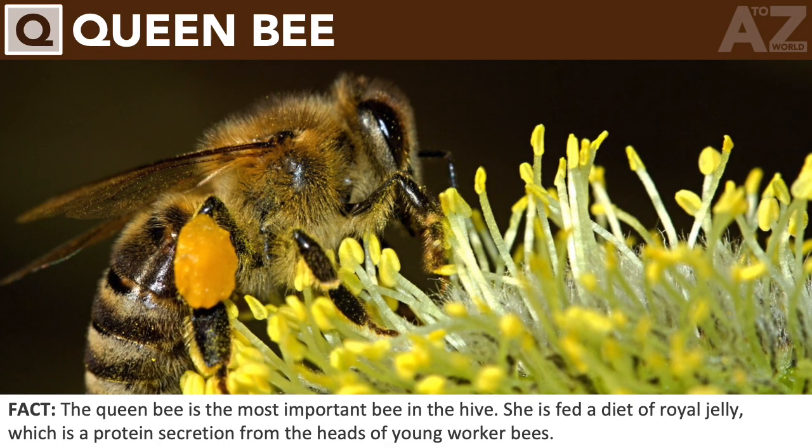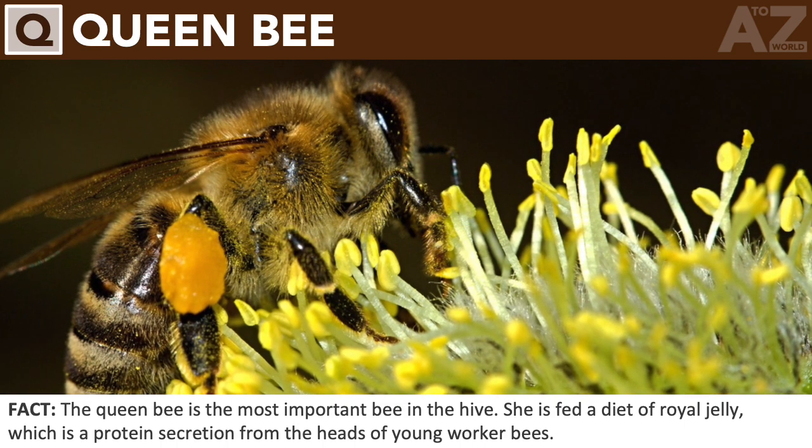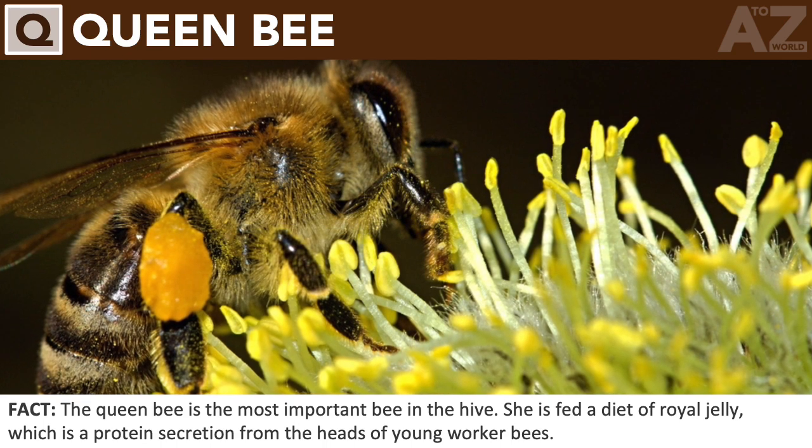Queen bee. The queen bee is the most important bee in the hive. She is fed a diet of royal jelly, which is a protein secretion from the heads of young worker bees.